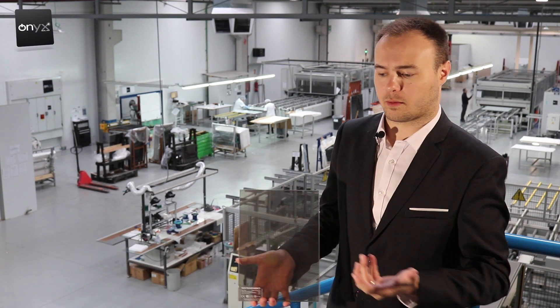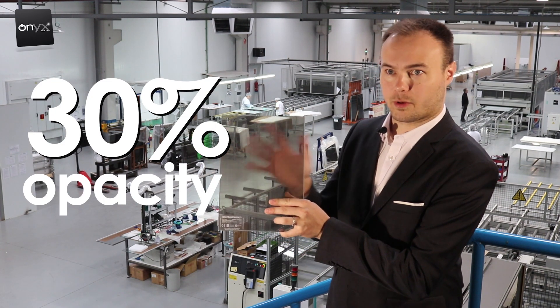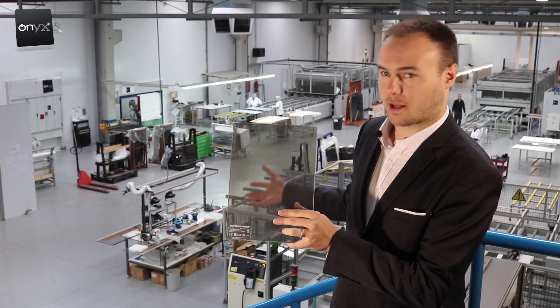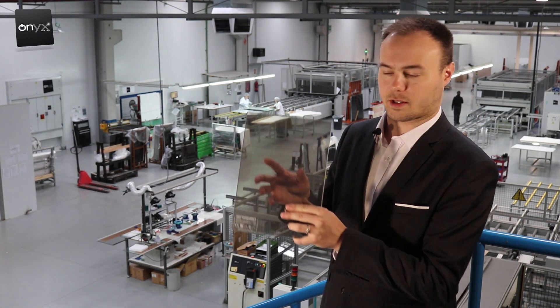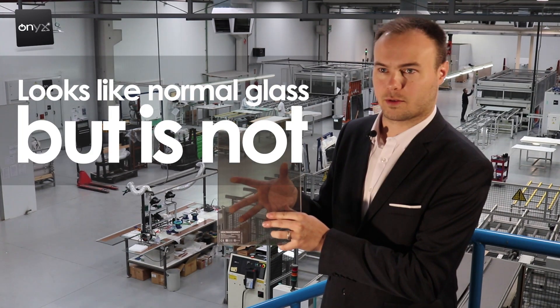Most solar panels are a black square that takes in sunlight but doesn't allow any natural light through. With Onyx at 30% opacity, you can actually see through it — it captures energy from the sun and creates solar energy while still allowing natural sunlight to pass through, whether it's a facade or a skylight. It looks like normal glass but does so much more.